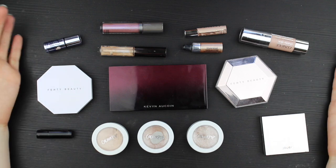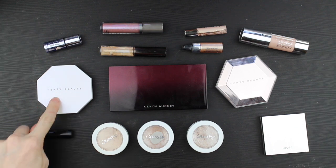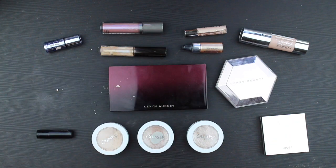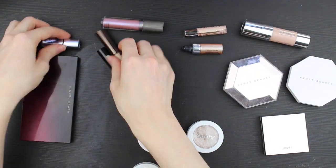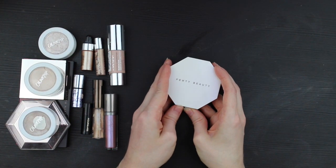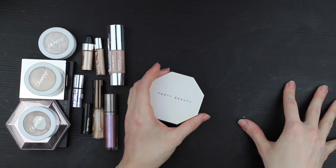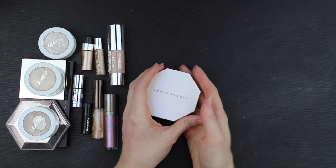Behold, all of my single highlighters. This declutter does not include face palettes — I'm going to declutter those separately. But it does include just one duo, a two-in-one product. As I did with my blush declutter, I'm going to separate these products into three piles: the ones I'm keeping because I really love them, the ones I'm throwing away because they're too gross to pass along, and the ones I'm going to try to find new homes for among friends and family.